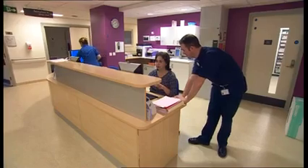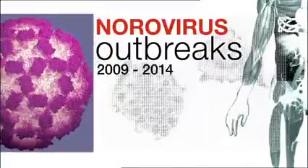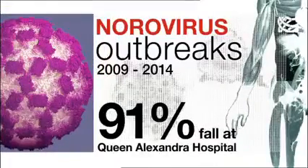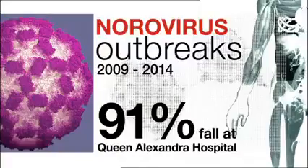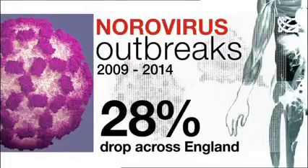Patients with symptoms of norovirus are tracked electronically and alerts about potential cases sent to the infection control team. The results of the strategy have been dramatic. A study showed that in the five years since the initiative began, between 2009 and 2014, norovirus outbreaks fell by 91% at the QA hospital — compared to a 28% drop across England over the same period.